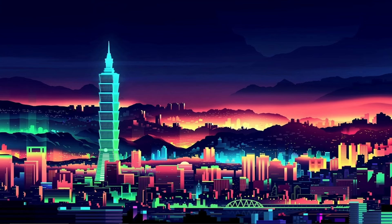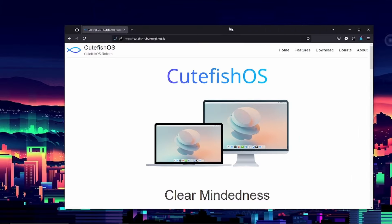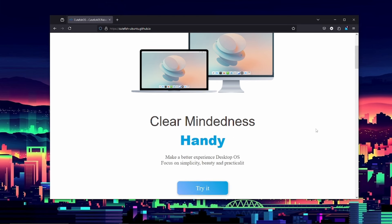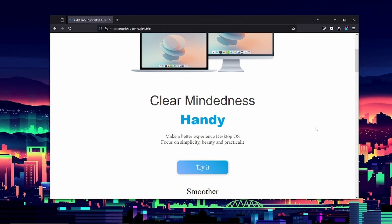Welcome back to TechCubed. Today we're taking a look at a new operating system — one I haven't looked at before. It's a variation of Linux, and what really caught my eye is its unique name. It's called CuteFish OS. Apparently this OS tries to create a simple desktop experience, something similar to macOS or Windows, but built on Linux so it can do Linux things.